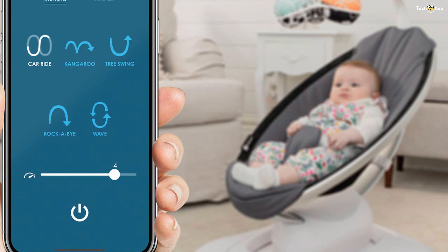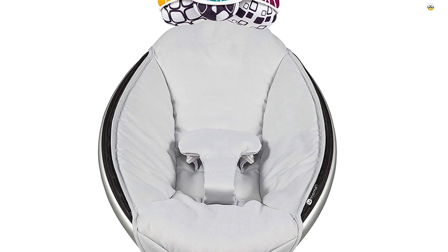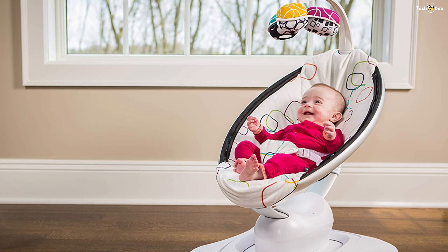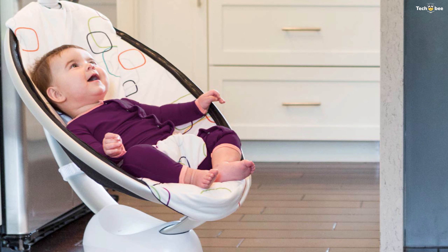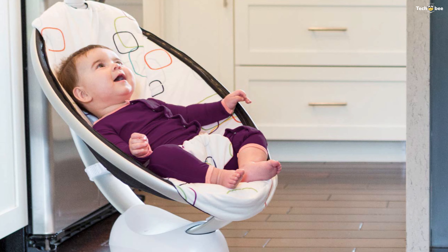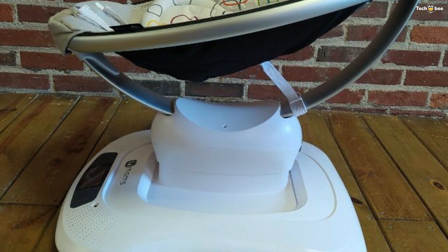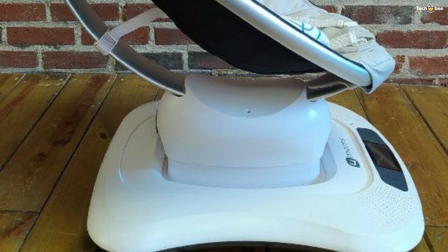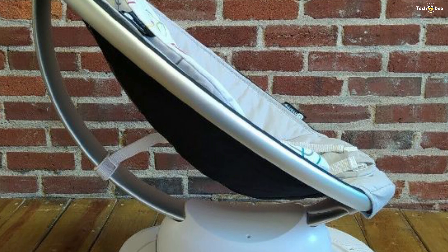The overhead toy mobile now includes interactive, reversible toy balls. Keep baby's attention with the sound of the crinkle ball, rattle, or reflective mirror ball. The Four Moms app for iOS is compatible with all Apple devices newer than the iPhone 4S running iOS 9 or newer. The native Android app is compatible with most Android devices that support Bluetooth low energy and is running Android 4.3 or newer.